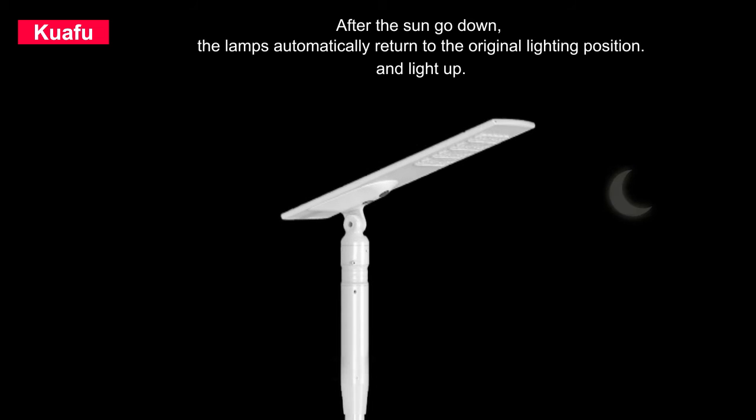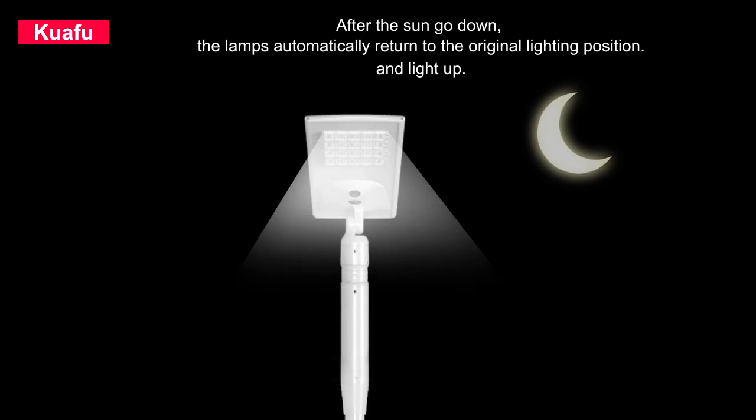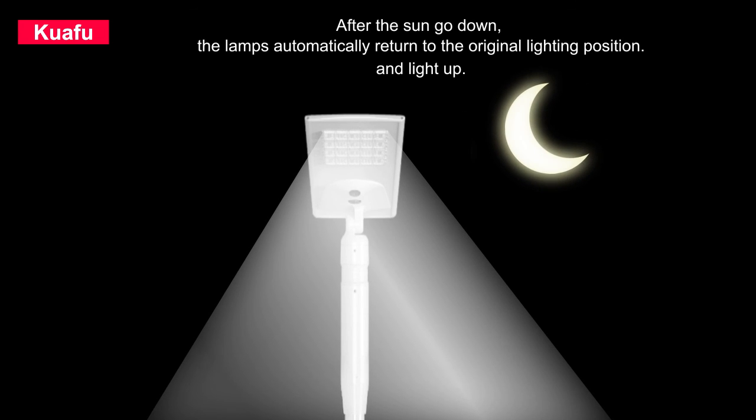After the sun goes down, the lamps automatically return to the original lighting position and light up.